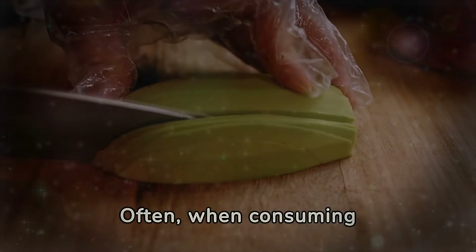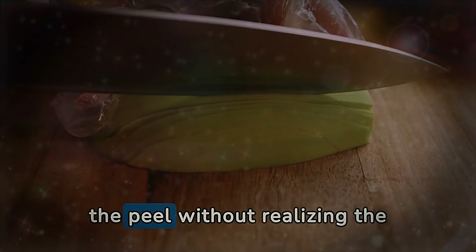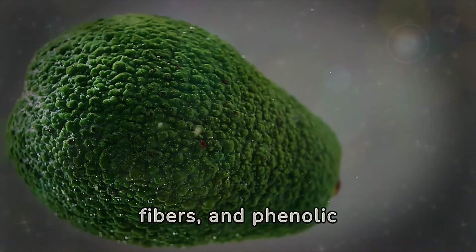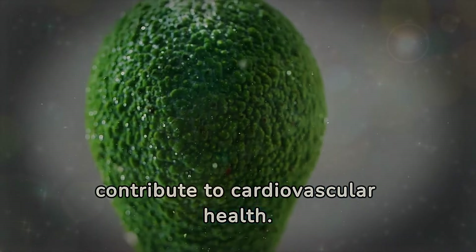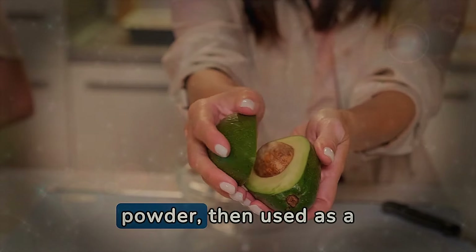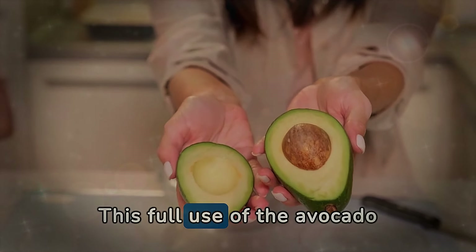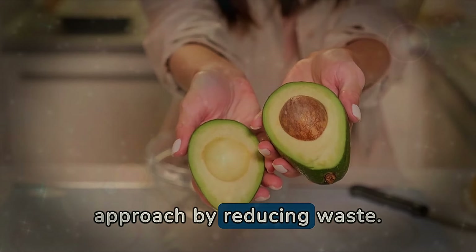Often, when consuming avocado, we focus only on the green and creamy flesh, discarding the seed and the peel without realizing the potential benefits we are missing out on. The avocado seed, for example, is rich in antioxidants, fibers, and phenolic compounds, which have anti-inflammatory properties and can contribute to cardiovascular health. Although not as palatable as the flesh, the seed can be dried and ground into powder, then used as a dietary supplement or incorporated into smoothies, offering an additional nutritional boost. This full use of the avocado not only maximizes its nutritional value, but also promotes a more sustainable approach by reducing waste.